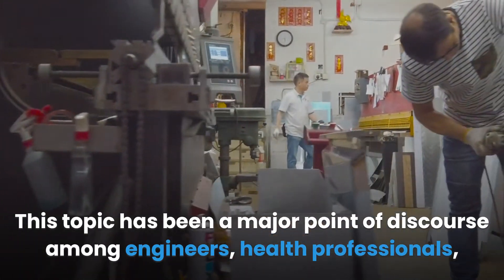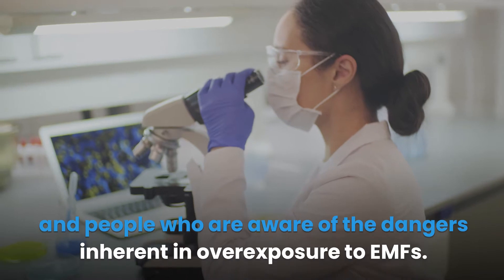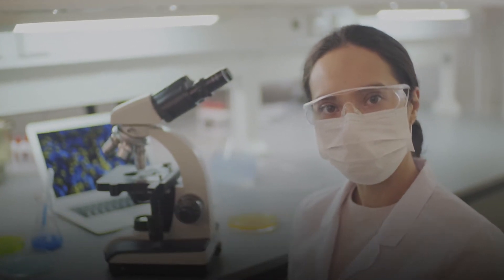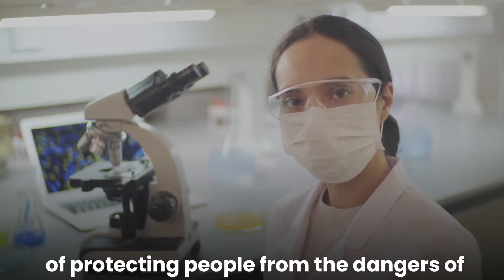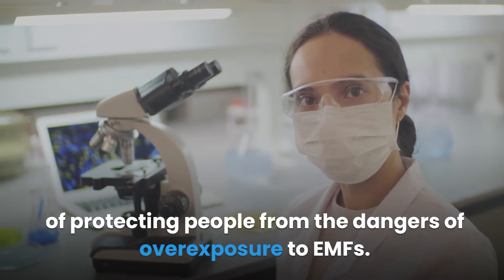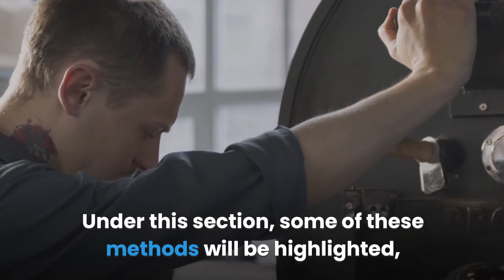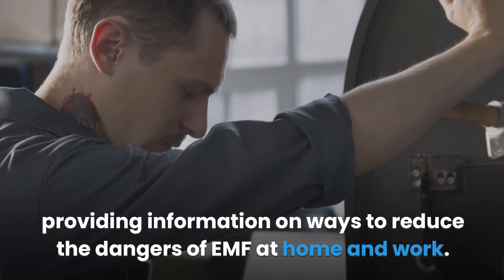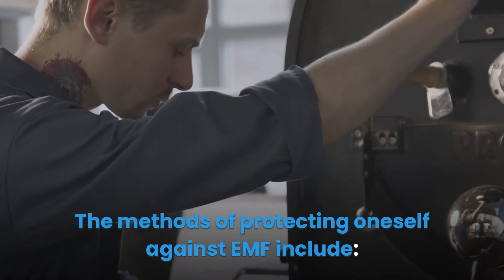Protecting yourself against EMF has been a major point of discourse among engineers, health professionals, and people aware of the dangers of overexposure to EMFs. Over time, many techniques and approaches have been identified as effective methods of protecting people. Some of these methods will be highlighted here, providing information on ways to reduce the dangers of EMF at home and work.